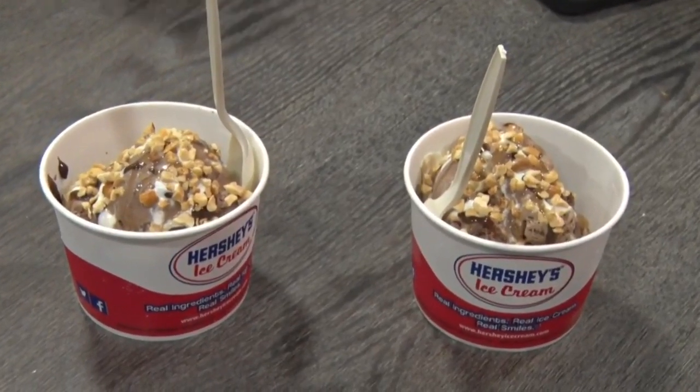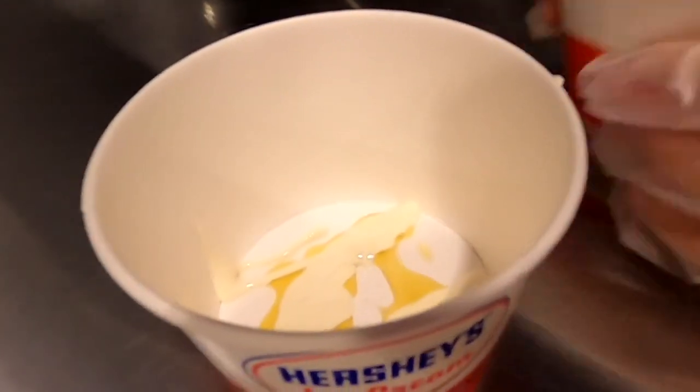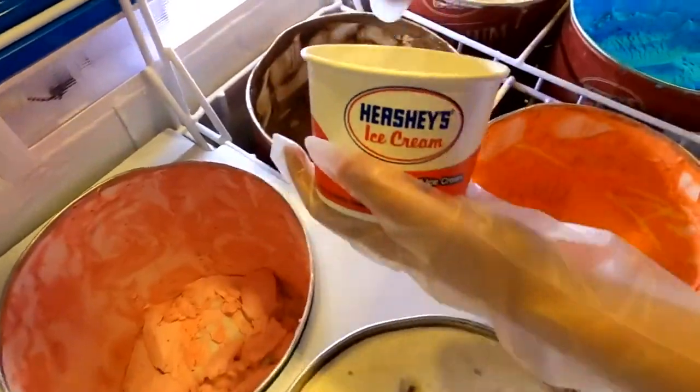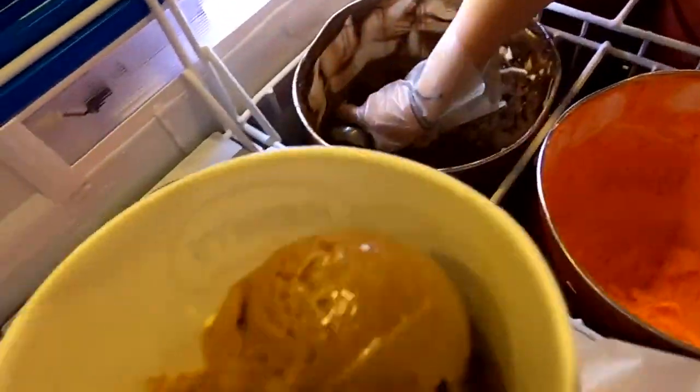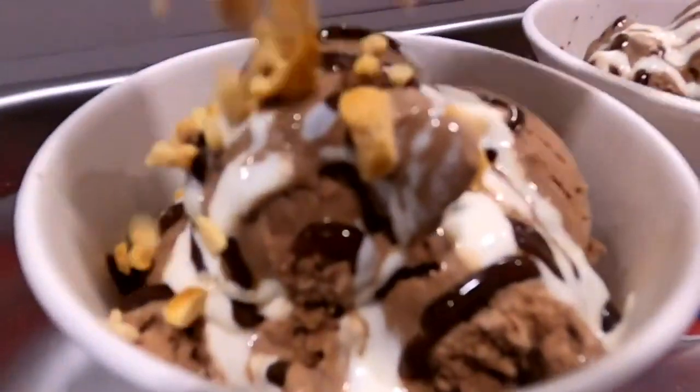To celebrate, they created a special sundae. Starting with a little bit of marshmallow and honey in the bottom, then pan-scooped Rocky Road ice cream, hot fudge, more marshmallow and honey on top, and peanuts to finish it off. And that's the Golden Road sundae.